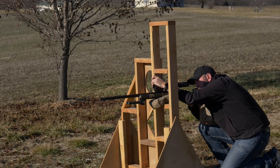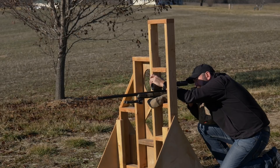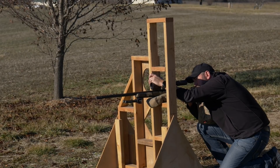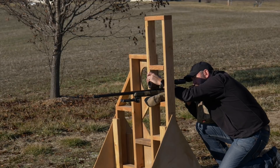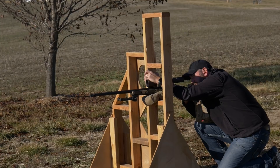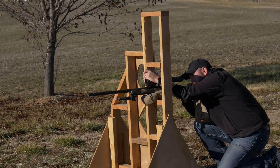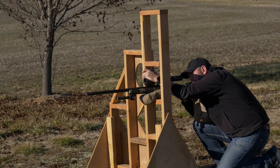All right, guys. Obviously I'm kneeling positional off of a barricade. My wobble is larger down there, so I anticipate the group to be larger, but I'm going to do the absolute best I can to stay completely steady on each shot. Take that extra time just to make sure, but let's see what we get here.